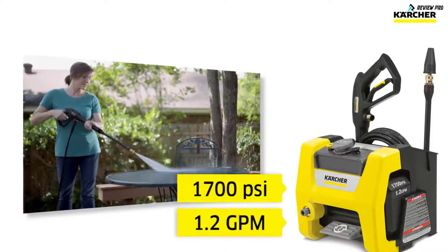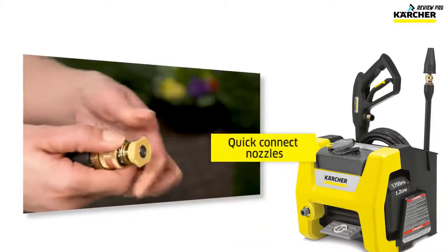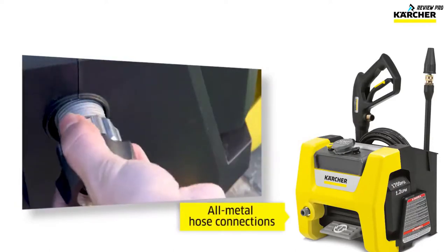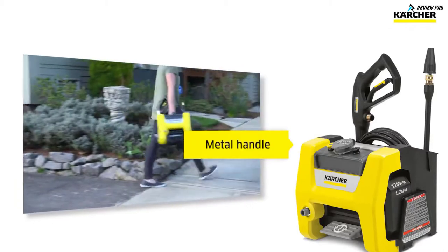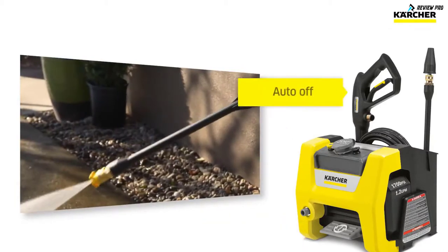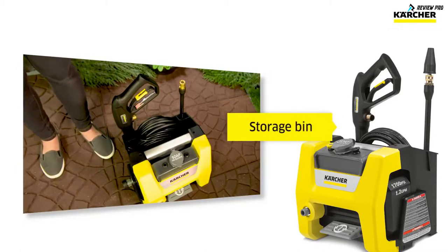The compact and portable Cube has power for deep cleaning. An assortment of quick connect nozzles, an onboard detergent tank, and durable all-metal hose connections. With a sturdy metal carrying handle, you operate the on-off switch by foot, and the quiet electric motor turns off when you stop spraying. A handy storage bin holds the hose, spray gun, or whatever you need.